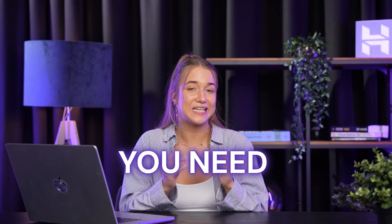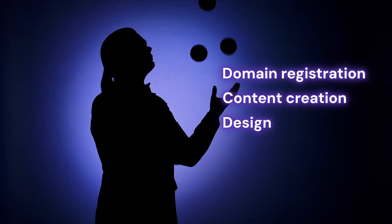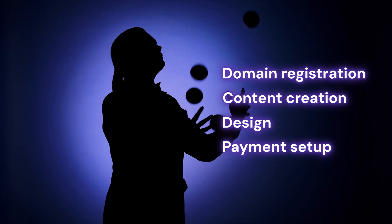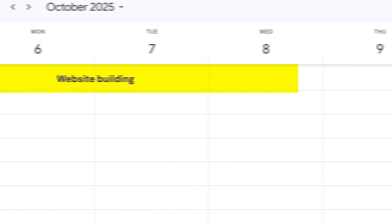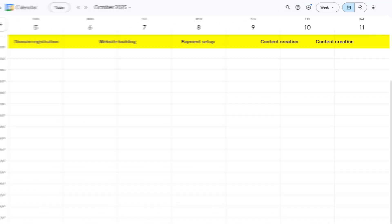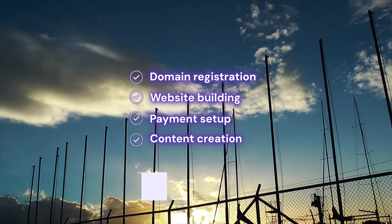Now here is something every single online store owner faces. You need a website, and building one means juggling domain registration, content creation, design, and payment setup, which can quickly become very overwhelming. Instead of spending weeks figuring out domain registration, website building, payment setup, and content creation separately, what if you could handle most of that in just one afternoon?